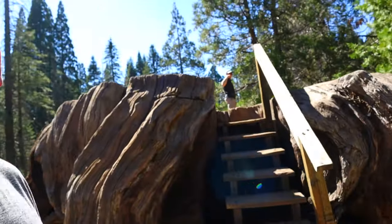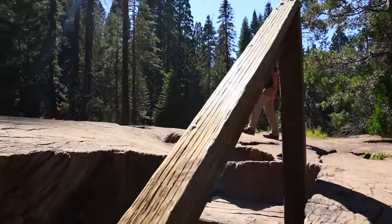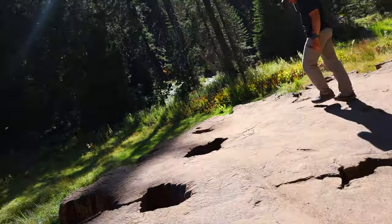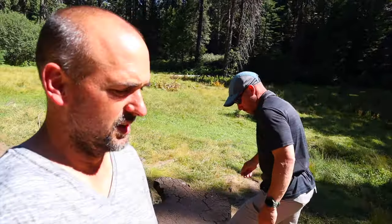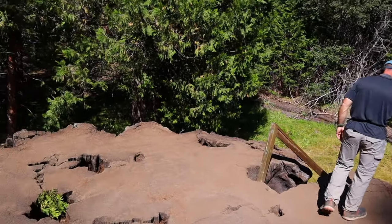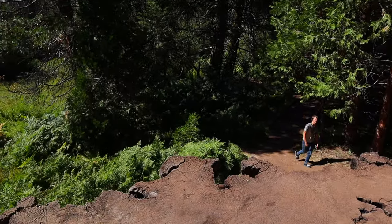We made it out here to the Mark Twain Stump. Take the stairs up here and check it out. Oh, that thing's huge! Look how big that thing is compared to Dave — Dave's small anyway, so that's not a good comparison. It's a pretty big stump. Even Hunter thinks it's big.